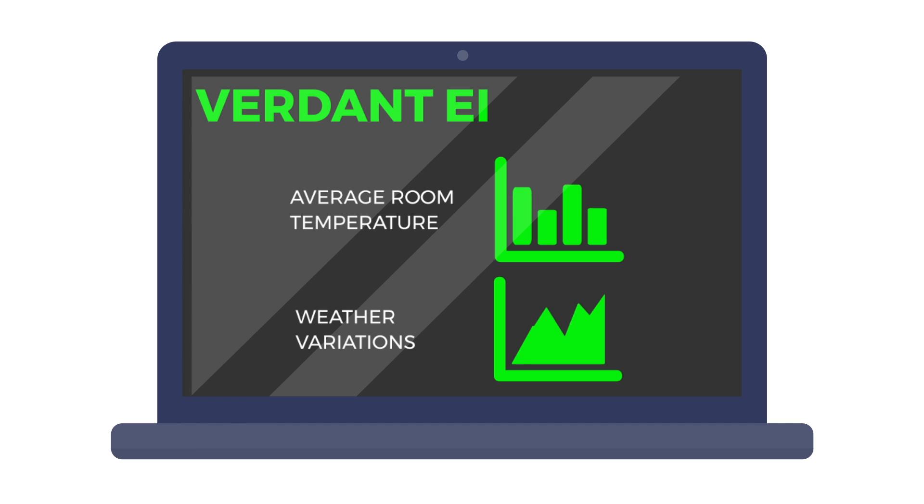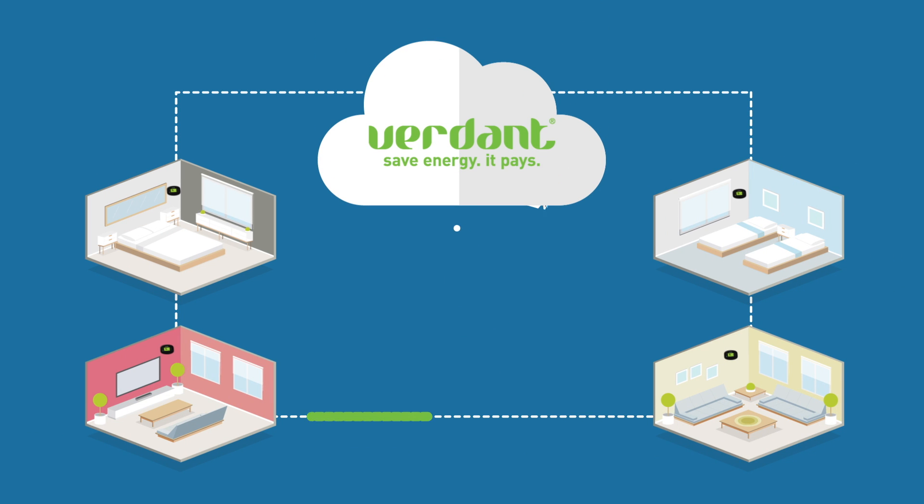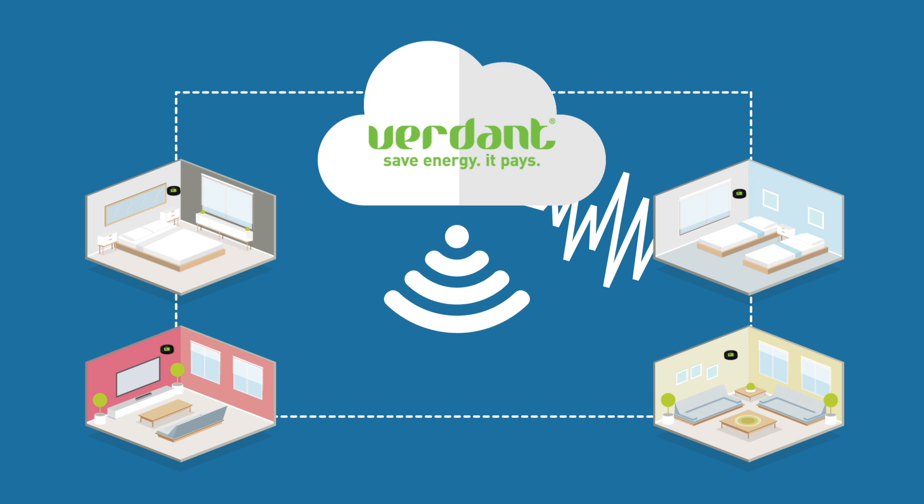Best of all, with Verdant EI, we completely automate our system's operations at your property, maximizing savings while never compromising guest comfort. Verdant EI is a cloud-based management system that communicates with our thermostats in real-time via the Internet, constantly fine-tuning system settings and monitoring room status.